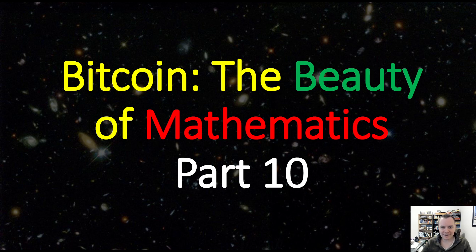Hey everyone, and thanks for jumping back into the cryptoverse. Today we're going to talk about Bitcoin: The Beauty of Mathematics, Part 10. If you guys like the content, make sure you subscribe to the channel, give the video a thumbs up, and also check out the Telegram channel, which you can find a link to in the description below.